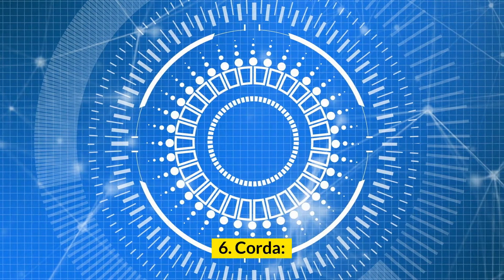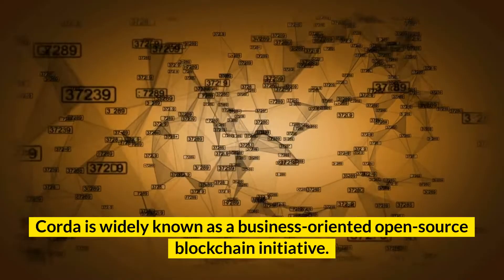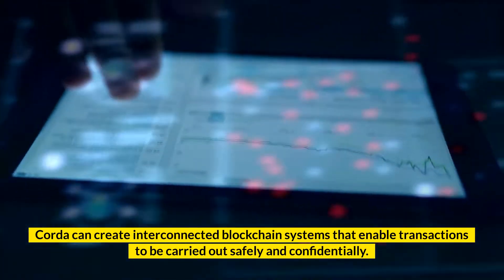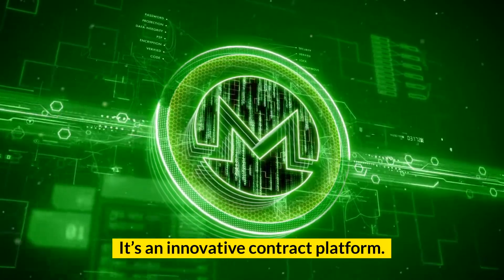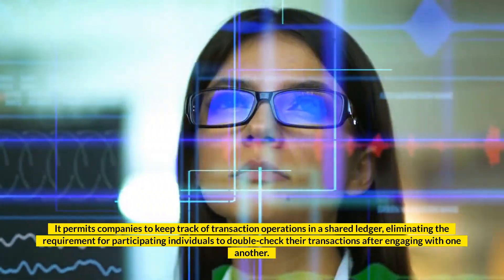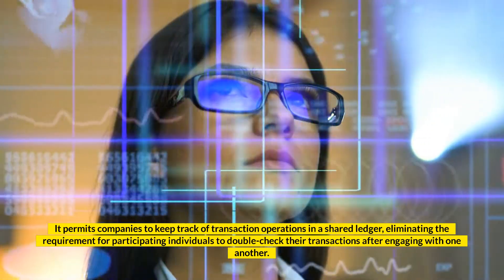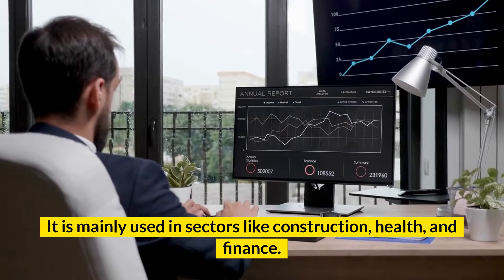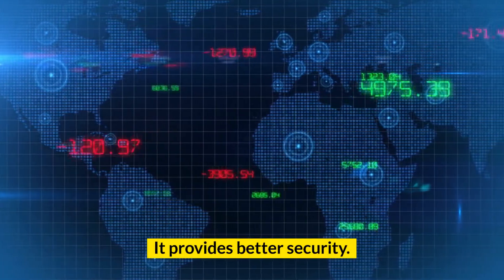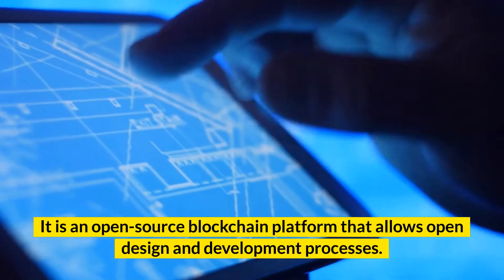Number 6: Corda. Corda is widely known as a business-oriented open-source blockchain initiative. Corda can create interconnected blockchain systems that enable transactions to be carried out safely and confidentially. It's an innovative contract platform that allows firms to deal seamlessly with one another. It permits companies to keep track of transaction operations in a shared ledger, eliminating the requirement for participants to double-check their transactions. It is mainly used in sectors like construction, health, and finance. Key features: it provides better security; this platform is agile and flexible; and it is an open-source blockchain platform that allows open design and development processes.